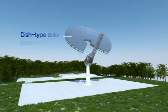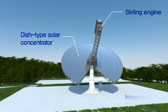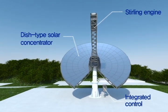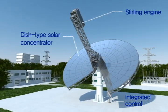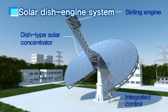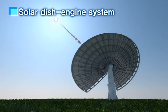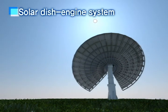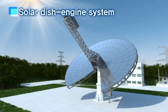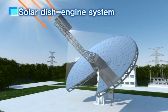The solar dish engine system consists of a dish type solar concentrator, Stirling engine, and integrated control. The solar dish engine system is completed when standardization of detailed technology and performance assessment are once secured. The solar energy is concentrated to the central point of the dish-shaped reflection plate and generates heat with high temperatures of 700 to 800 degrees Celsius by operating the Stirling engine.